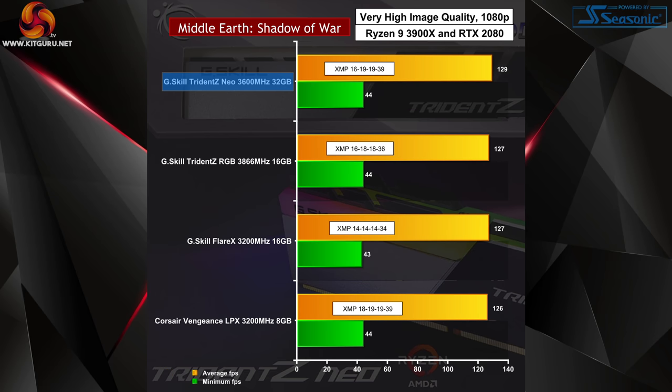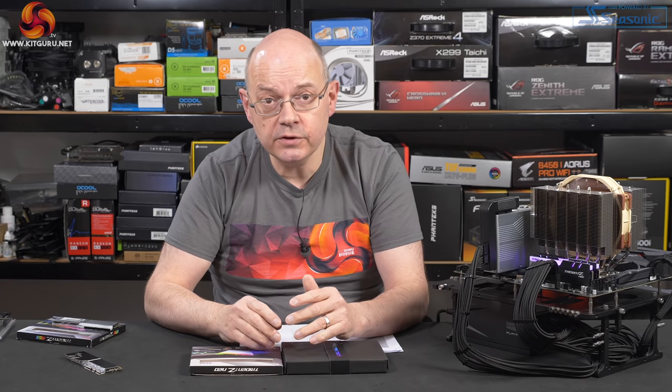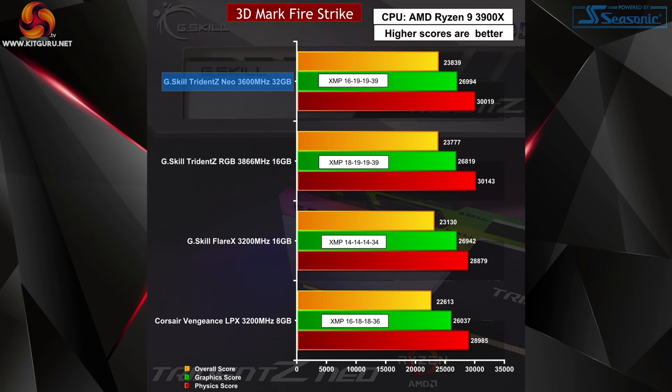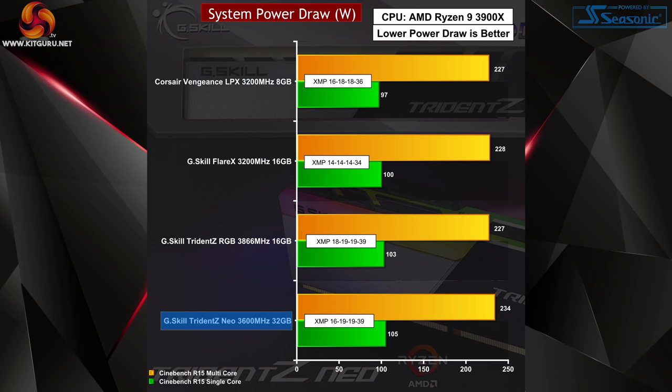In real-world tests, particularly games, the 3600 pulls ahead by a small margin. Where it specifically helps — and we've seen this previously — is in raising minimum frame rates. In some of our tests, by up to 5 FPS, which is a significant number of frames and a significant percentage. In other tests you do see changes and benefits from the Neo thanks to its 3600MHz speed, but they are small. One other thing you see with the Trident Z Neo in action is that the power draw for the system is higher — about 5 watts.